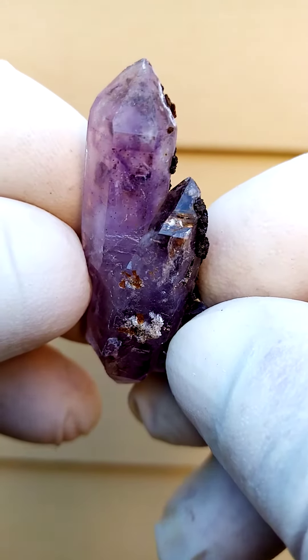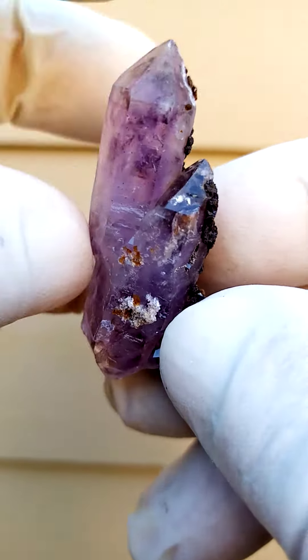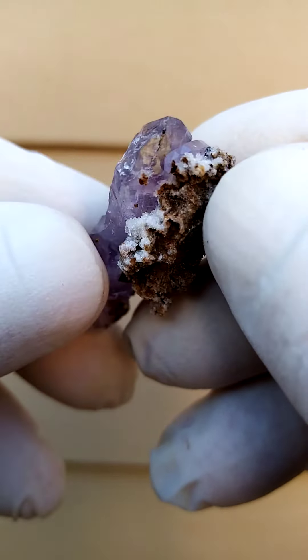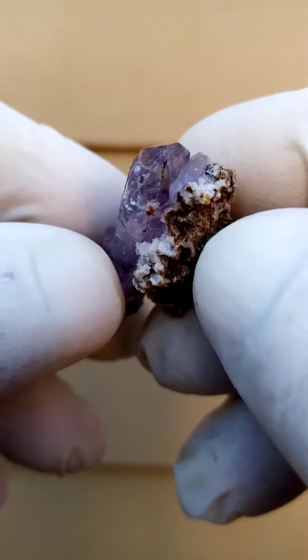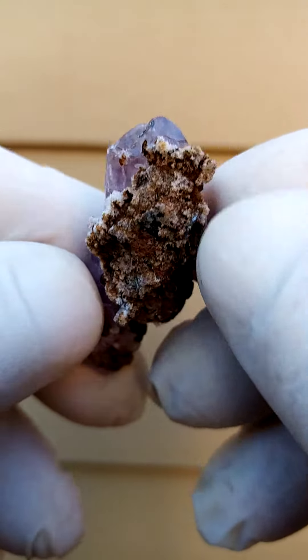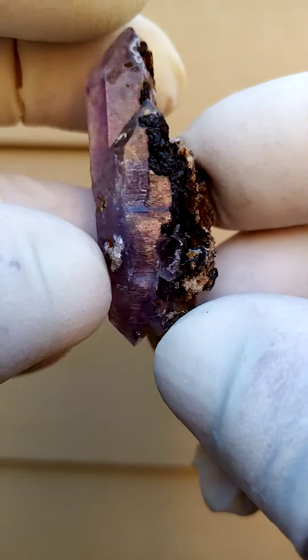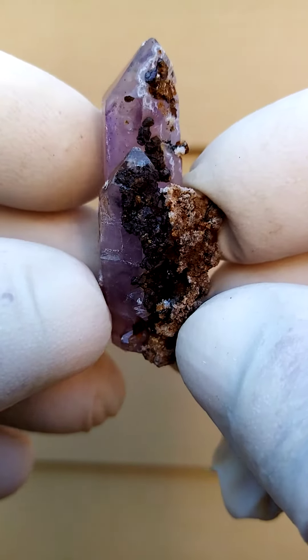Lovely form, good size — you'll find the size on my first cover picture. Doubly terminated. Technically speaking the crystal would be a floater, there's a little bit of matrix sitting there, but the crystal is almost a totally fully free-formed crystal on just a little bit of matrix.